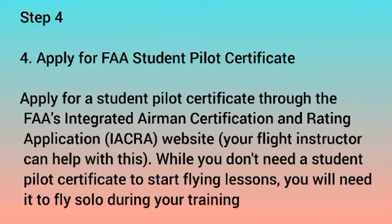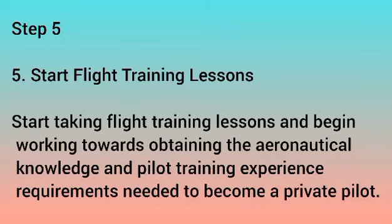While you don't need a Student Pilot Certificate to start flying lessons, you will need one to fly solo during your training. Step 5: Start Flight Training Lessons. Begin taking flight training lessons and work toward obtaining the aeronautical knowledge and pilot training experience required to become a pilot.